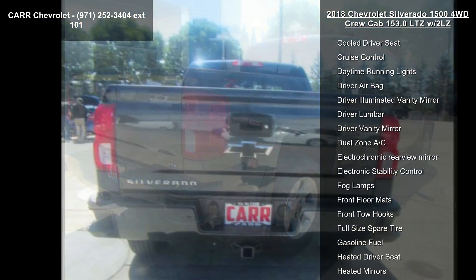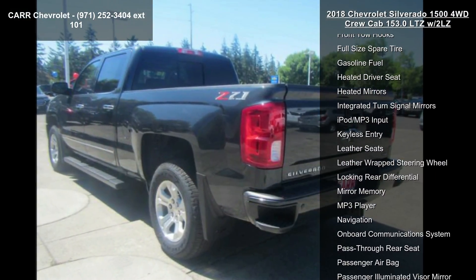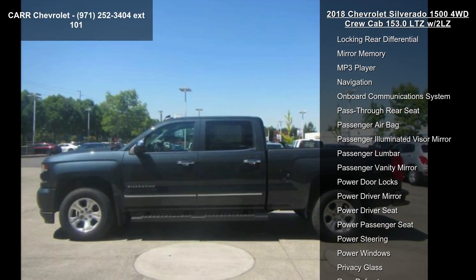Some of the top features included with this vehicle are 4-wheel ABS, 4-wheel disc brakes, 4x4, 8-cylinder engine, and 8-speed automatic transmission.